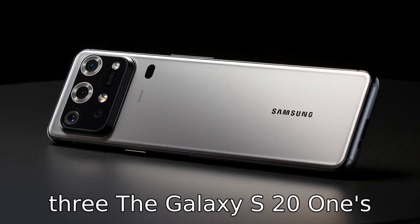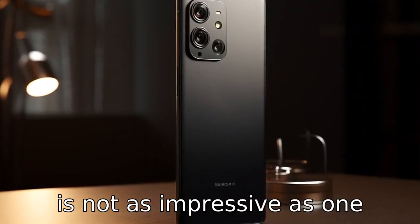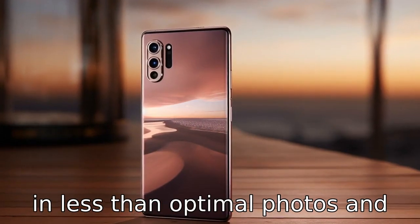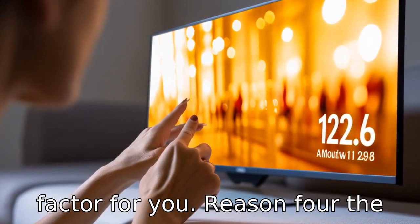Reason 3. The Galaxy S21's camera performance in low light is not as impressive as one would expect from a phone in its price range. This could result in less than optimal photos and might disappoint you if photography is a significant factor for you.